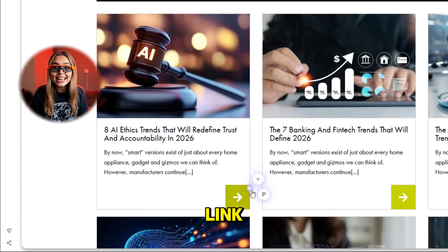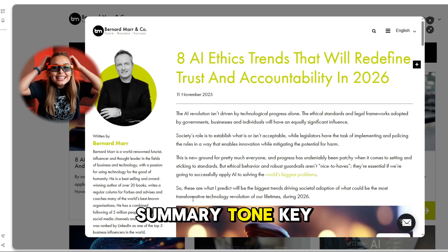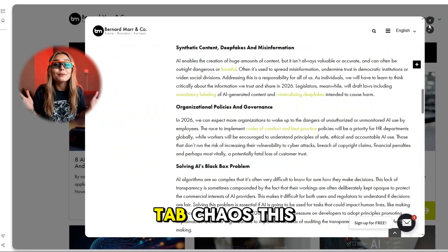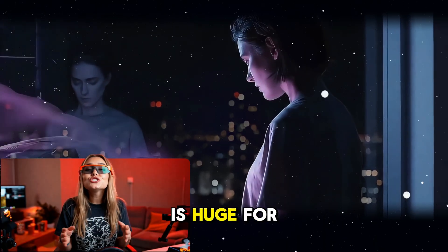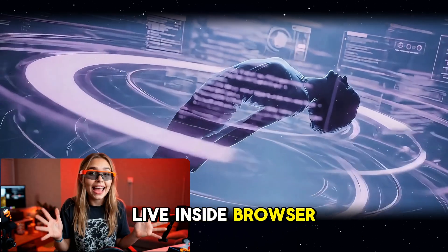Another killer feature is peek and summarize. Hover over any link and Neo instantly previews what's behind it — summary, tone, key facts — so you decide whether it's worth opening. No more 50-tab chaos. This is huge for journalists, creators, and researchers who live inside browser windows.